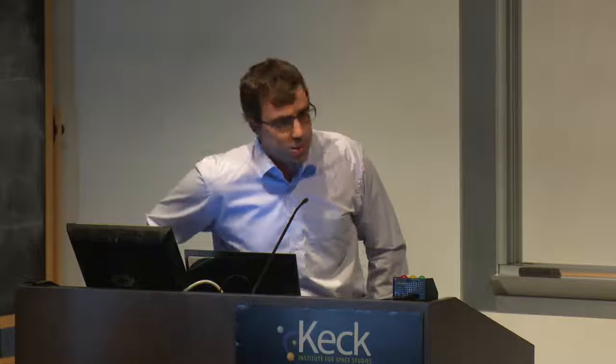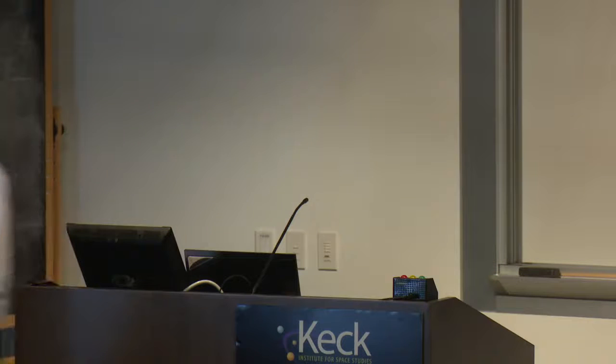We are all looking forward to hearing about the overview of exoplanet direct imaging science from your point of view. Thank you. Thank you, Dimitri.